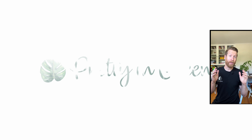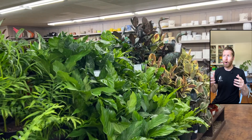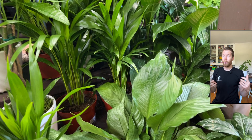Hey guys, today we're over at Armstrong Garden Center in Santa Monica. We're going to take a look at what tropical houseplants they have inside. Here's the general houseplant section — it's pretty small, but they have your common rubber trees, things like that. You've got a photinia over here in the center, some spath, the peace lily of course.